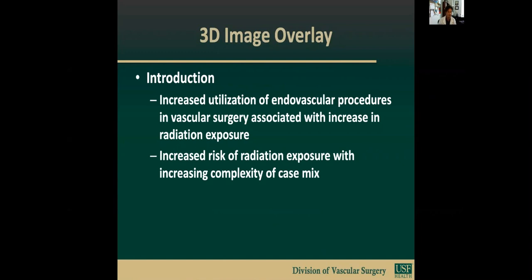The increased utilization of endovascular procedures in vascular surgery has been associated with an increase in radiation exposure. Along with that, the increase in the complexity of these endovascular procedures is also contributing to an even more significant increase in radiation exposure to the patients as well as to the providers. There's also increased complexity requiring cannulation of branches, orientation of complicated devices, and all of this leads to a much more complicated operation.